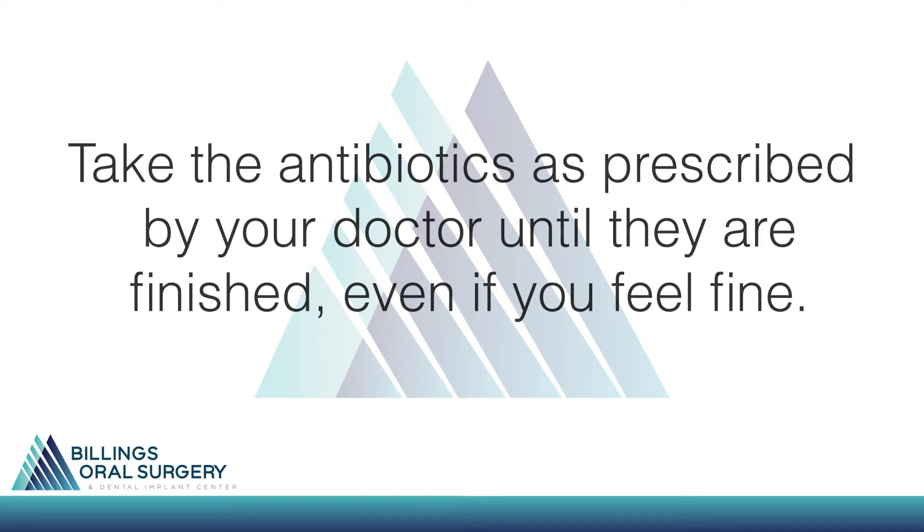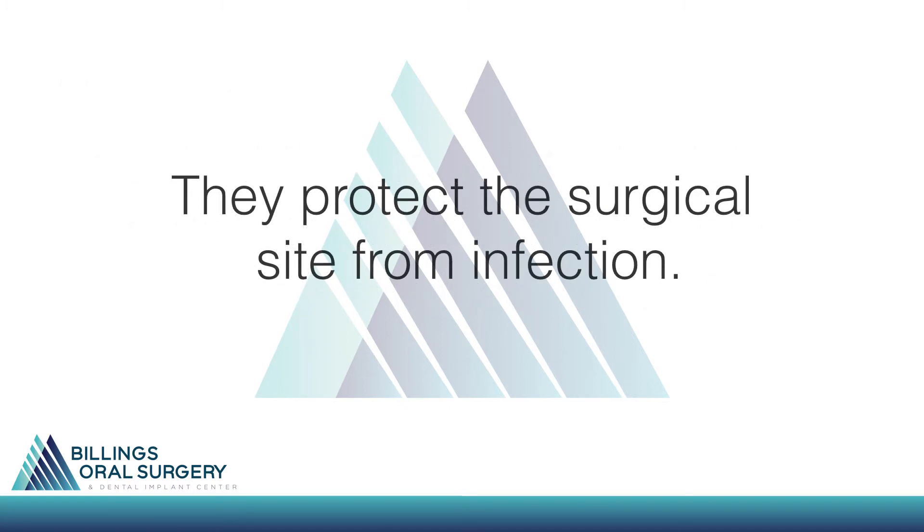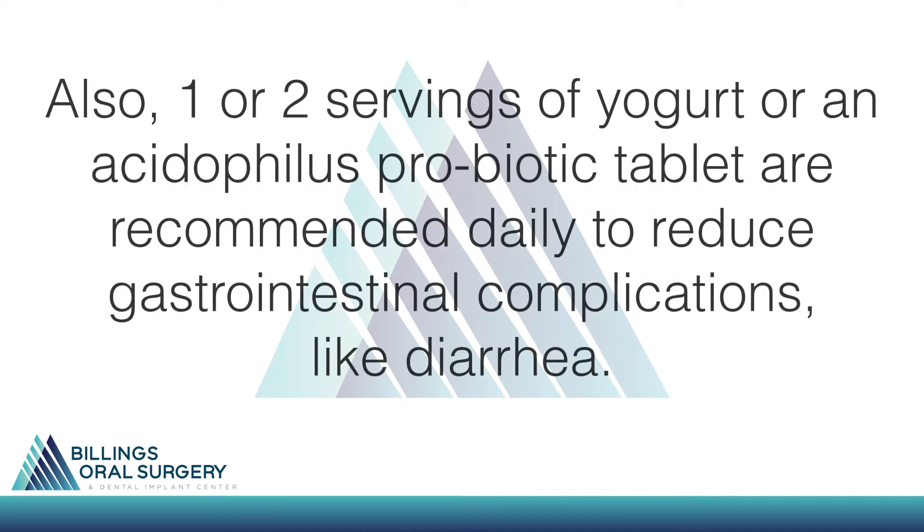Take antibiotics as prescribed by your doctor until they are finished, even if you feel fine. They protect the surgical site from infection. Also, one to two servings of yogurt or an acidophilus probiotic tablet are recommended daily to help reduce gastrointestinal complications like diarrhea.